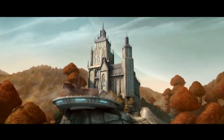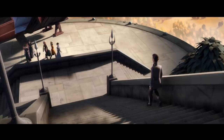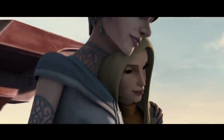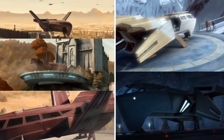We see an H-2 painted in old Senate red used by CIS Senator Mina Bonteri. Ahsoka and Padme would hitch a ride on this particular H-2 to meet with Bonteri behind the Republic and Jedi's backs, in an attempt to start peace talks to end the war. What's interesting to note about this H-2 is that its wings don't fold down and then backwards — instead, they just fold up. Why it's different with this particular version is unknown; perhaps it's an older model, because this version would take up more space in a conventional hangar.